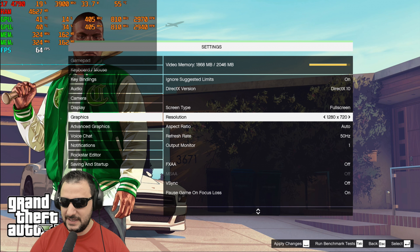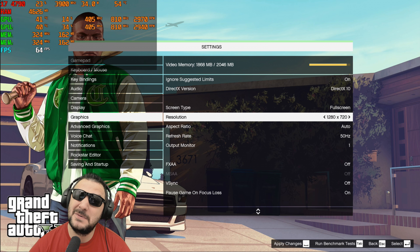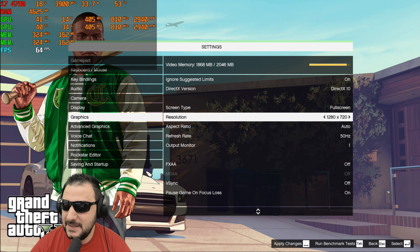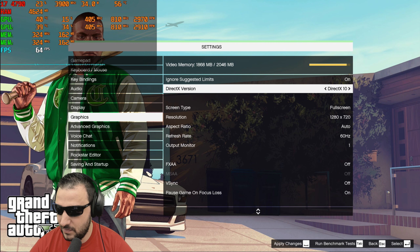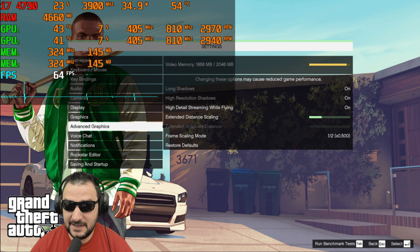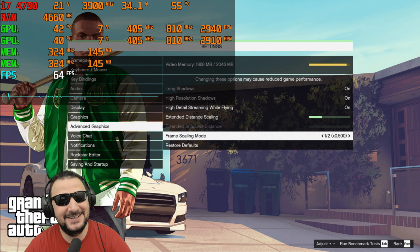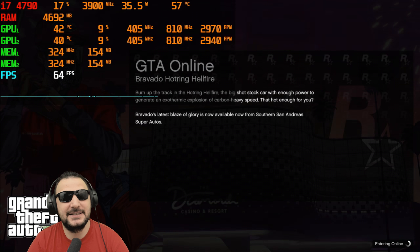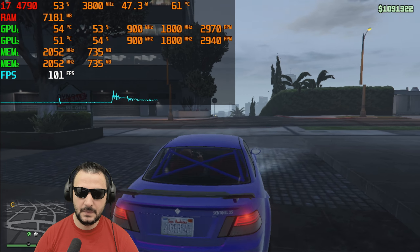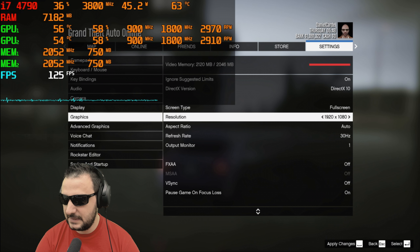Let's jump into GTA 5 and set it up properly. With only 1 GB of VRAM per card — though SLI might show 2 GB combined — I'll start at 720p with normal details and a render scale of 0.5. After adjusting, 720p looks good and I think I could push it to 1080p.